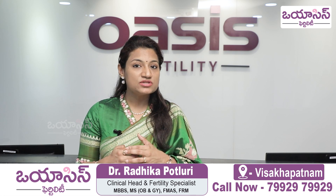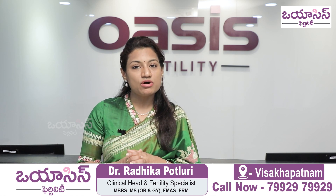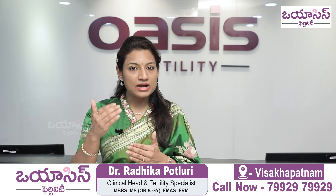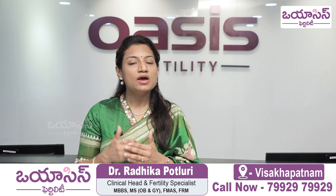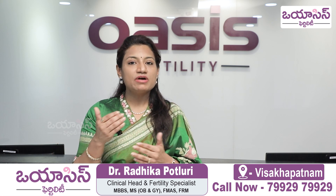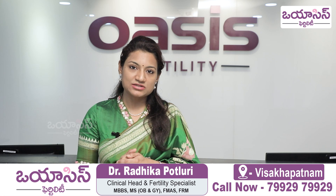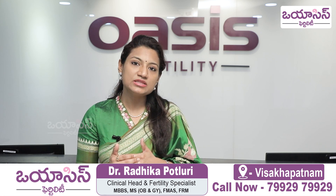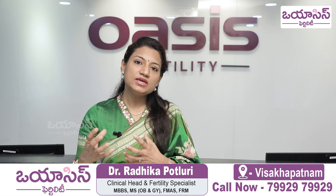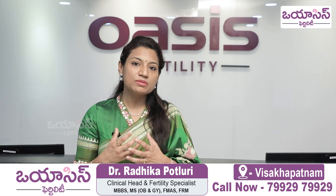Especially for patients who have fibroids, adenomyosis, or endometriosis, we use lupron suppression to suppress those conditions. After the next injection, we start endometrial preparation. We do oral estrogen tablets for the endometrial preparation, and we perform the frozen embryo transfer during the uterine preparation cycle.